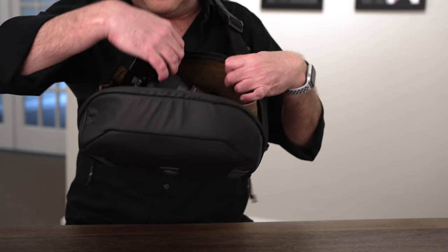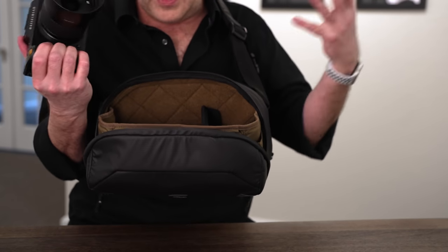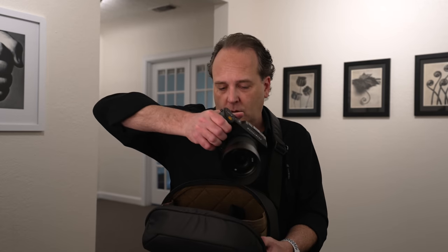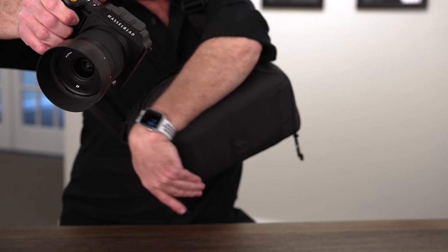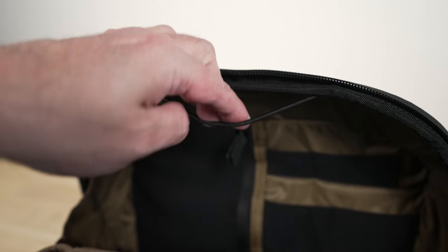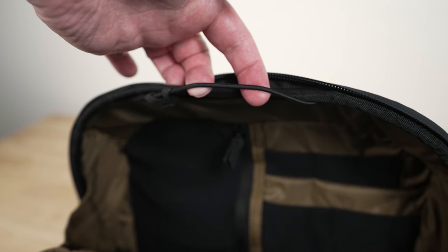I've even got my Hasselblad X1D in here right now — medium format, let's go get some shots. One cool thing about this bag: if you've ever used sling bags before, you know the problem. You unzip the bag, open it up, grab your camera, but you have other things in here you don't want falling out. So you've got to grab the zipper with one hand while holding the camera with the other — that's no fun. But there's a hack to get around this.